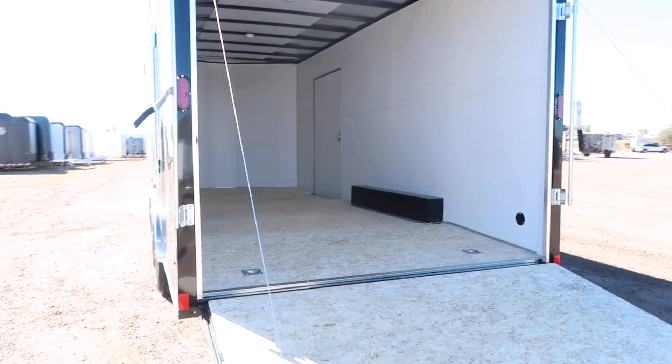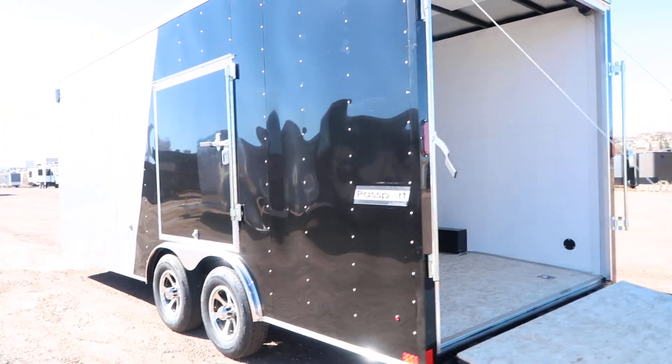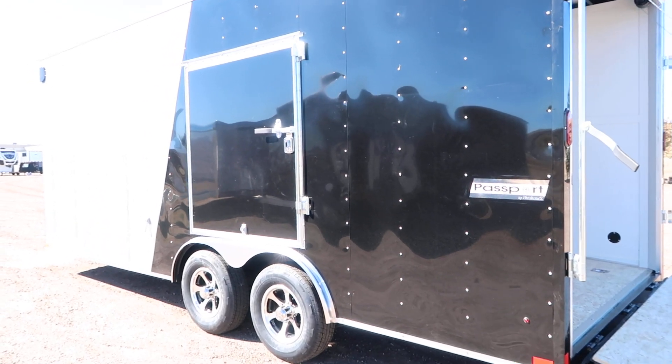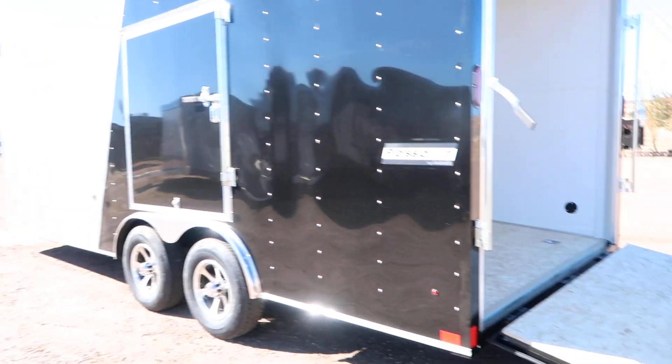You also have the side escape door with this unit and we upgraded the locking system there as well. So you've got this door right here — you can pull in, open up your car door and get in and out much easier with this escape door, and again we upgraded the locking system so you've got double lock protection there as well.